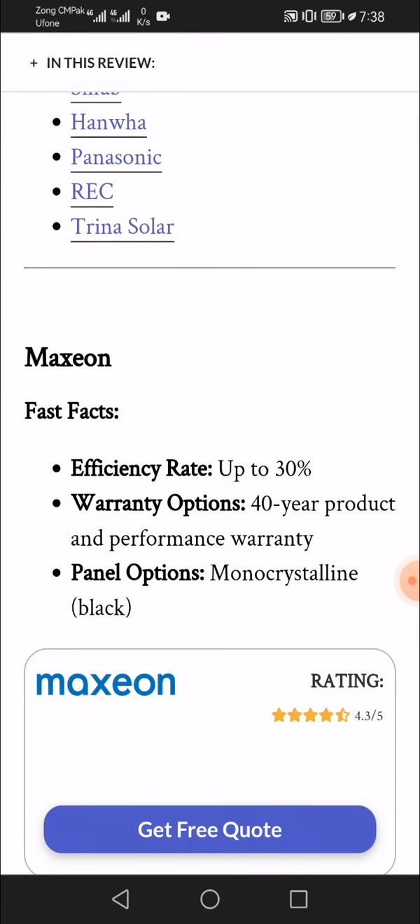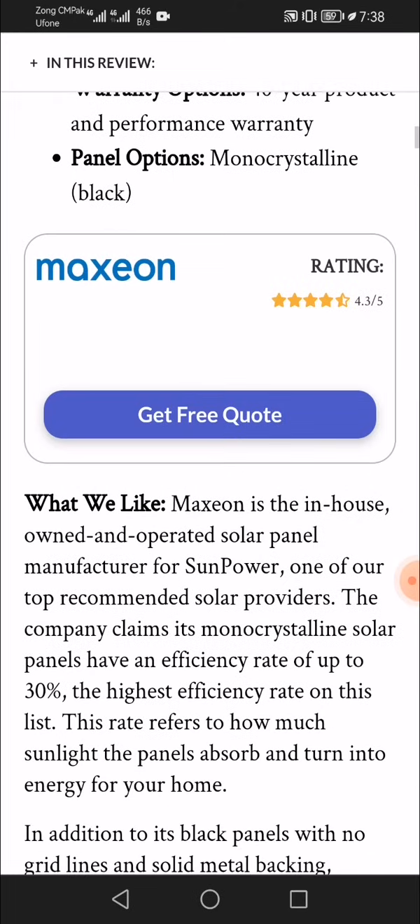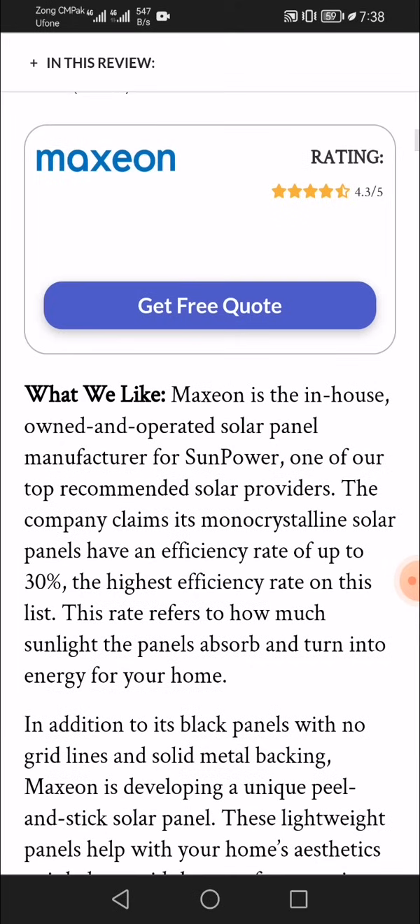Maxeon has a rating of 4.3 out of 5. Maxeon is the in-house owned and operated solar panel manufacturer for SunPower, one of our top recommended solar providers. The company claims its monocrystalline solar panels have an efficiency rate of up to 30%, the highest efficiency rate on this list. This rate refers to how much sunlight the panels absorb and convert into energy for your home.